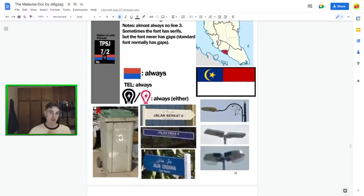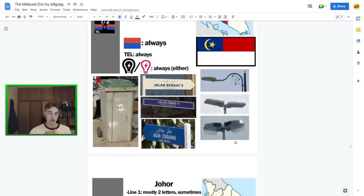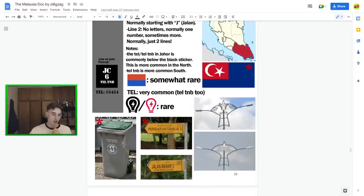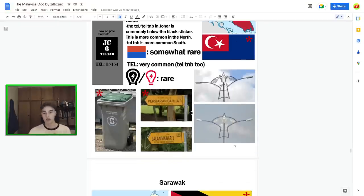Malacca has mixed street signs — white and blue — and the southern grey bin. But look for the poles, because the distinctive Malacca black sticker font is the most useful identifier. Johor, the southernmost state, has southern grey bins again and the iconic yellow street signs — super useful. Combine those with the state flag and you should get it in an urban context, not to mention 'Tell TNB.' Johor has so many clues, though it gets less consistent in the north of the state especially with the black sticker stuff.